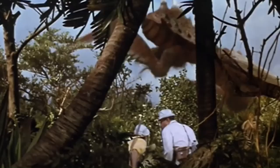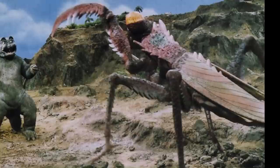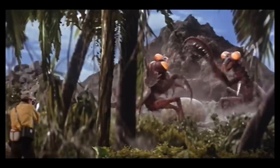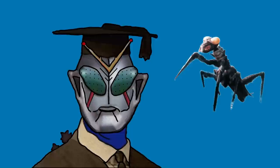But with Kamacuras, you really can't judge the book by its cover, because at least in my opinion, there is more to these savage little creatures than meets the eye. Today we're going to be looking at the entire history of Kamacuras, both behind the scenes and in-universe, even looking at Kamacuras toys near the end, and by the time we're done, your opinions on these kaiju may be somewhat changed. That's all next on today's episode of The Toku Professor.